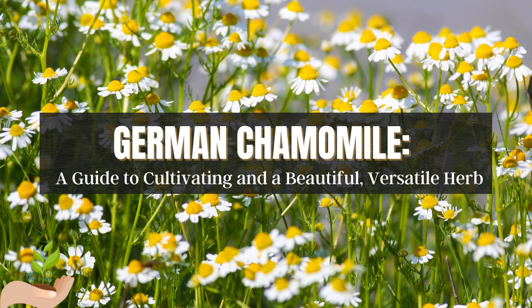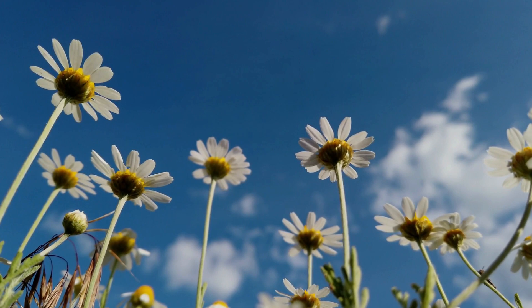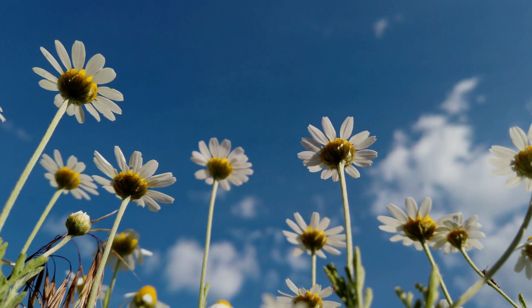German Chamomile: a guide to cultivating and utilizing this versatile herb. German Chamomile, with the Latin name Matricaria chamomilla, is a flowering herb used for centuries for its medicinal and culinary properties. This versatile plant belongs to the Asteraceae family and is native to Europe and Western Asia. German Chamomile is known for its delicate, daisy-like flowers with white petals and yellow centers, which have a sweet, apple-like fragrance.